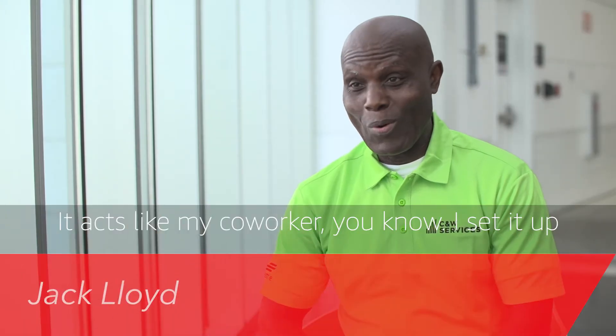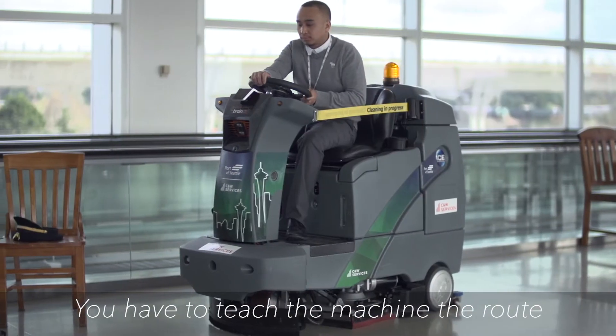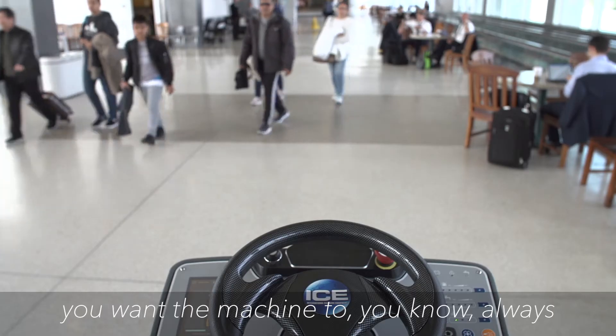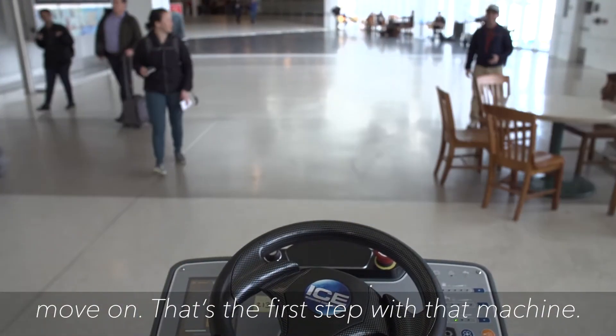It acts like my co-worker — I set it up, it works, and I can do something else. You have to teach the machine the route you want it to always move on. That's the first step with that machine.